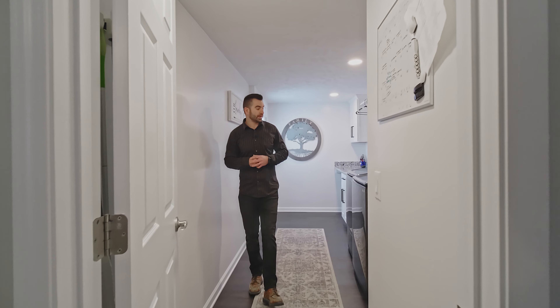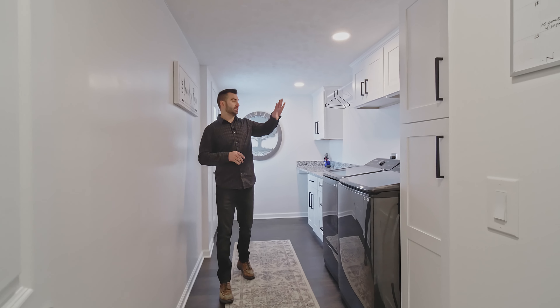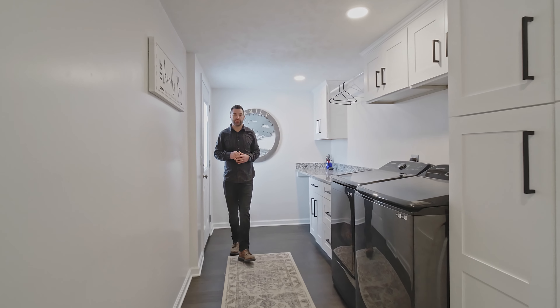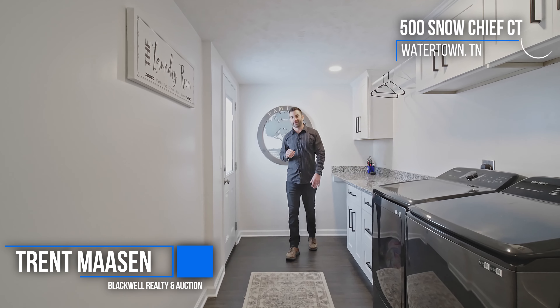Coming to the other side of the house, we walk into our laundry slash mudroom. You can see we've got custom cabinets in here, washer dryer hookups, granite countertops as well with some extra cabinets, and a door that leads out to our pool in the back.